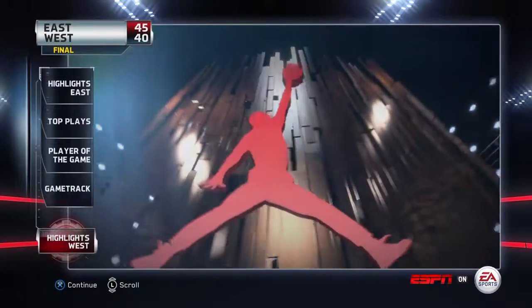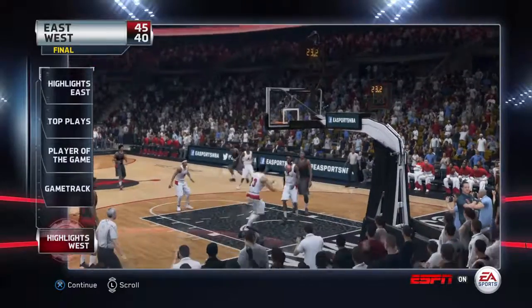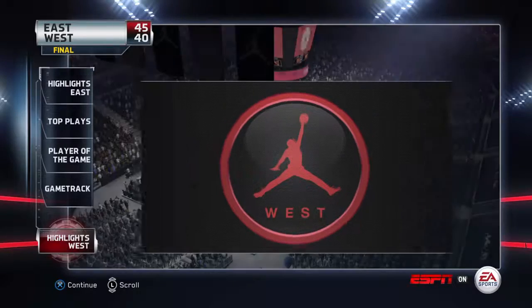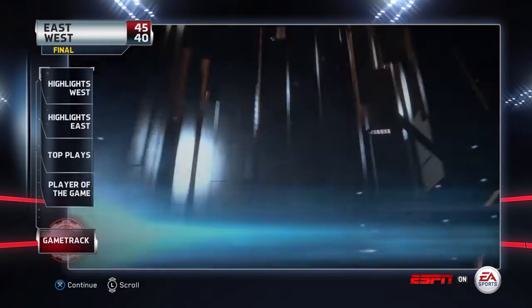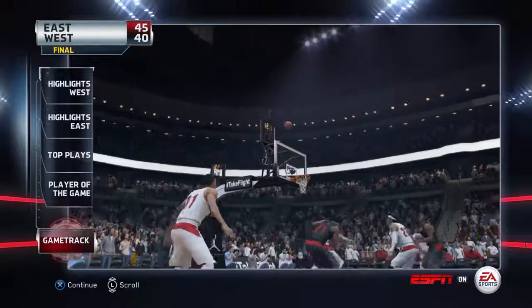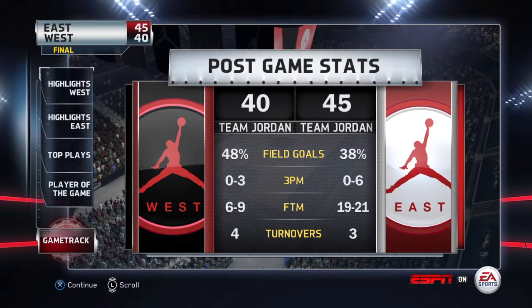The West finished on the losing end of a close score. They had some great contributors with double-figure scoring, but it ultimately wasn't enough — it was a good effort nonetheless. Here are the guys who put up the most points for the West. Three-point field goal percentage: the common theme in this game was the lack of accuracy from long range. It's hard to justify shooting that many threes when the results turn into some ugly numbers.